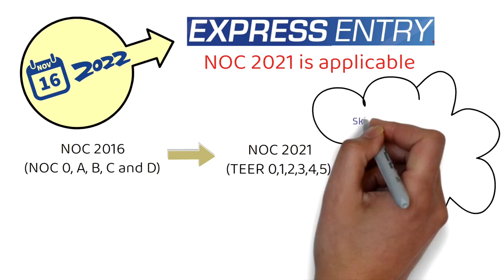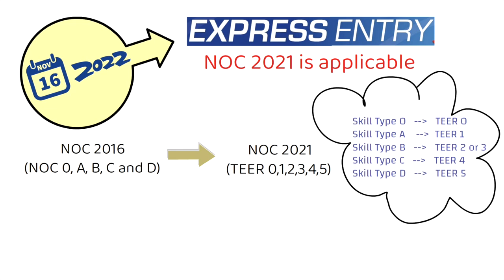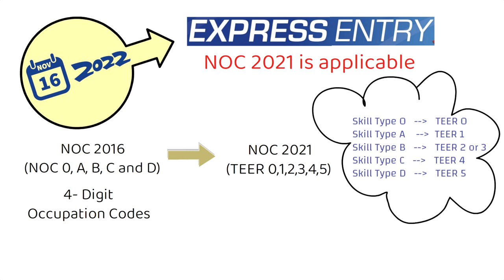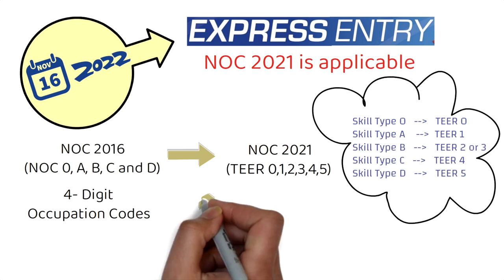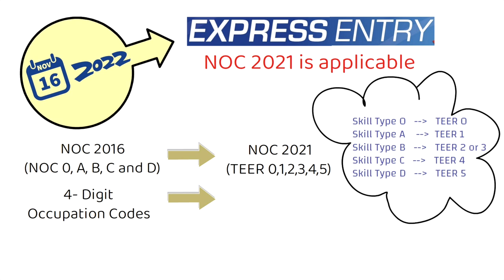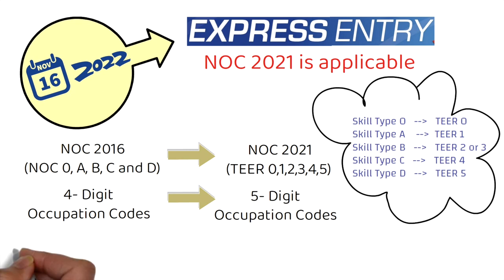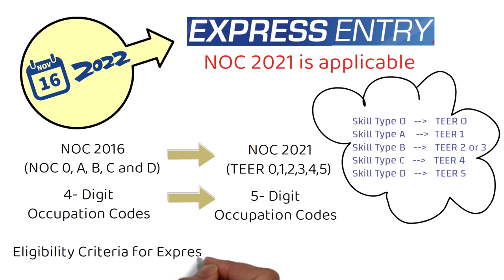Most jobs that were in skill type 0 earlier would be Tier 0. Similarly, skill type A would be Tier 1. Skill type B, which was the biggest pool of jobs, would now be divided into Tier 2 or Tier 3. Skill type C maps to Tier 4 and skill type D to Tier 5. The next big change is about the occupation codes — earlier it was a four-digit code, but from today onwards it would be a five-digit occupation code. Because of all this restructuring, the eligibility criteria for Express Entry would be changing as well.